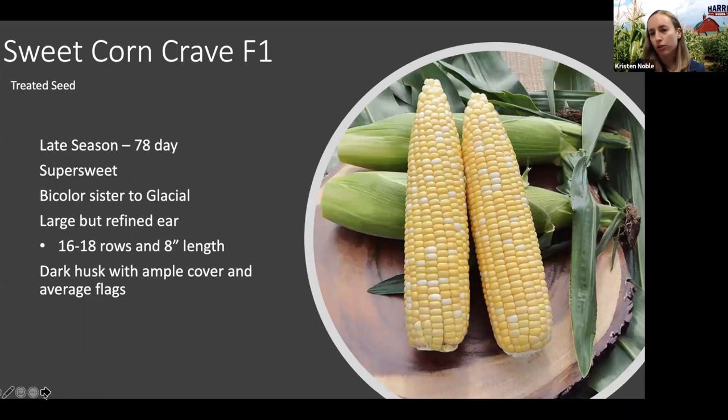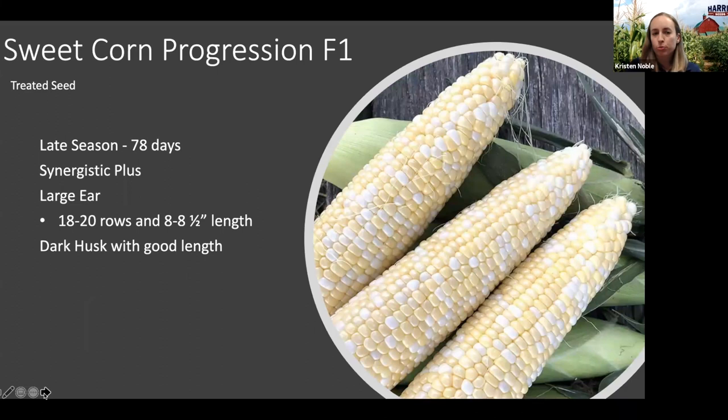Another new introduction is Progression — also a late-season 78-day variety, but this is a synergistic bicolor. Progression was really impressive in our trials. It has a large ear that comes in most often at eight and a half inches with 18 to 20 rows, so it is a little bit of a girthier ear but still nice and refined. It has really high eating quality, good tenderness, and excellent holding both in the field and post-harvest. The husk package was really nice — even this past season with high temperatures and ears pushing through husks, Progression stayed well covered.